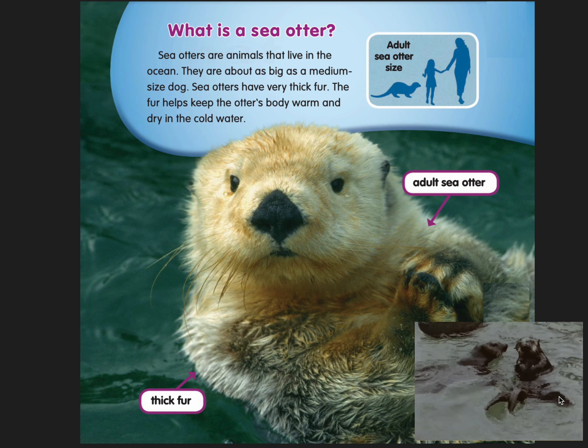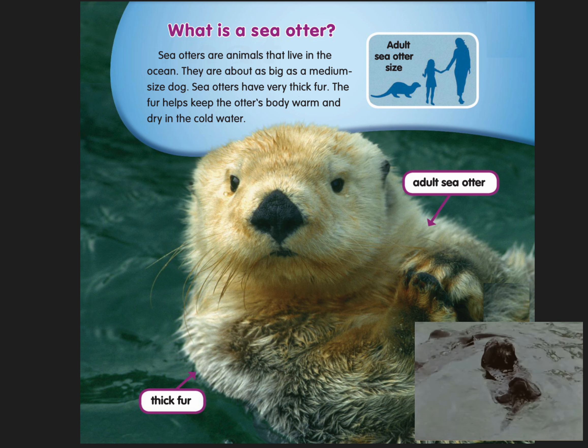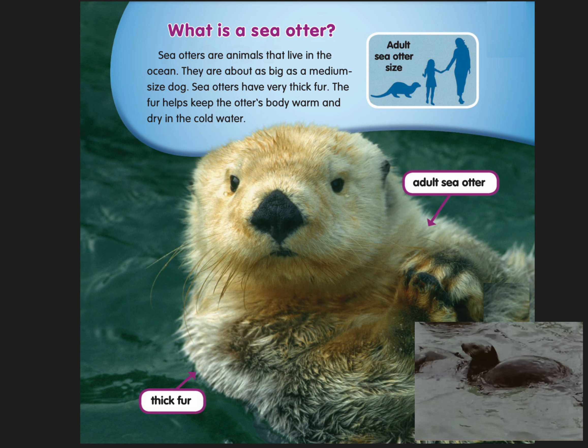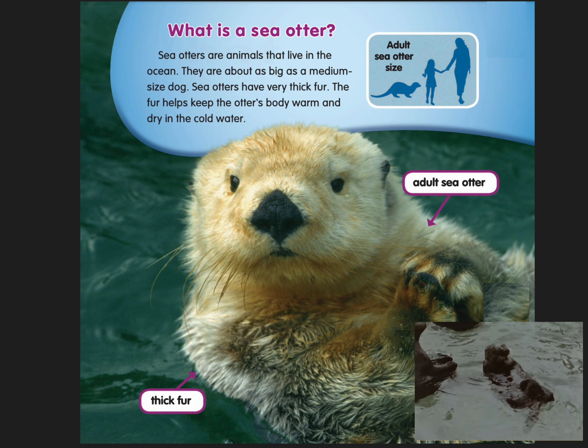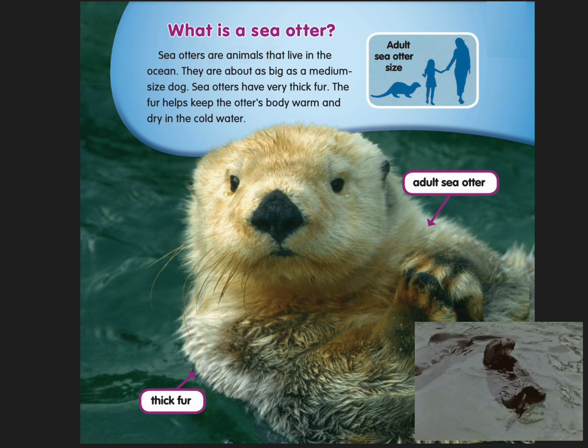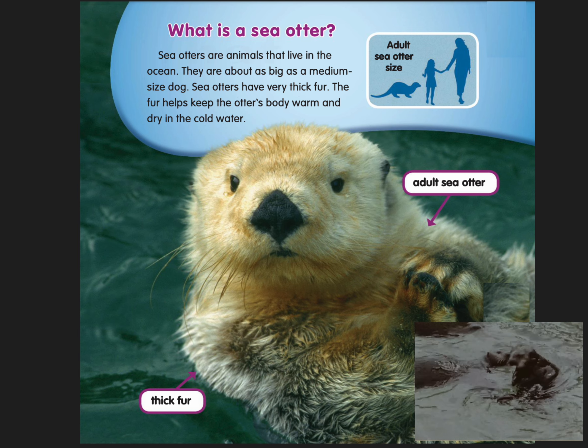What is a sea otter? Sea otters are animals that live in the ocean. They are about as big as a medium-sized dog. Sea otters have very thick fur. The fur helps keep the otter's body warm and dry in the cold water.